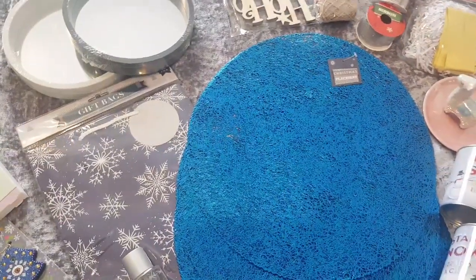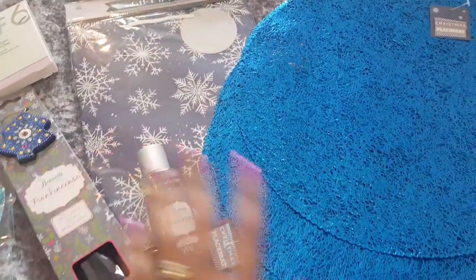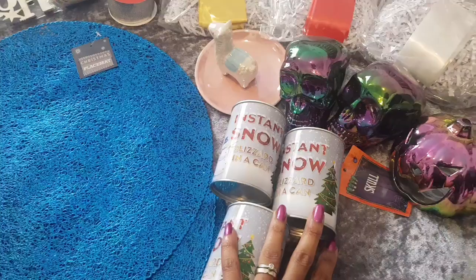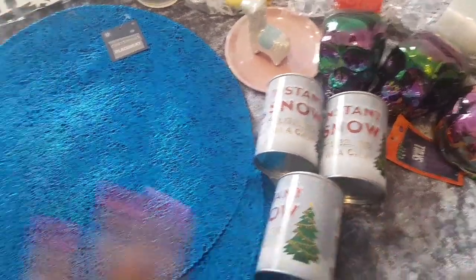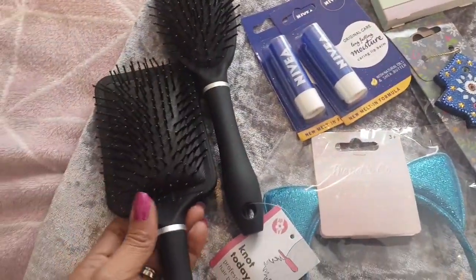Hey guys, welcome back to my channel. Today I have for you another Poundland haul. I'm doing it this way because the other one seemed really successful. So let's start over here with the beauty stuff.